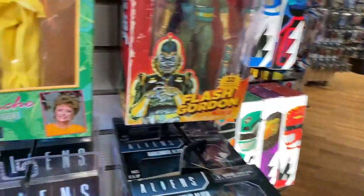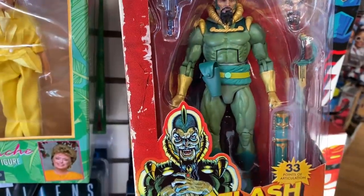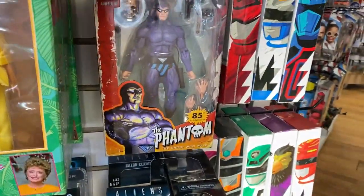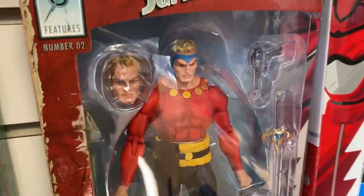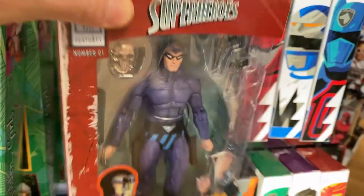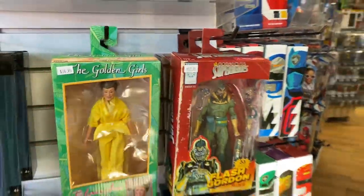NECA also has released these awesome King Features superheroes. You've got Ming — these are like the stuff your great-grandparents would talk about. There's some old stuff, but I like this one the best: Flash Gordon. I'm a sucker for Flash Gordon. Anytime they come out with a Flash Gordon figure, I'm in. So, companies, be known — if you want to make a quick buck off me, just make a Flash Gordon figure.